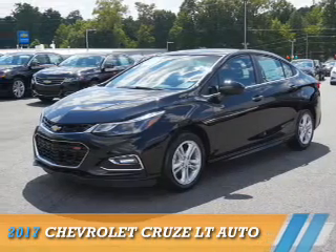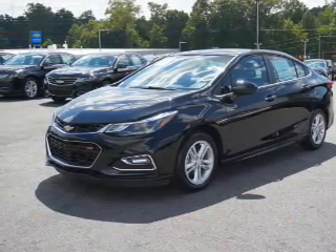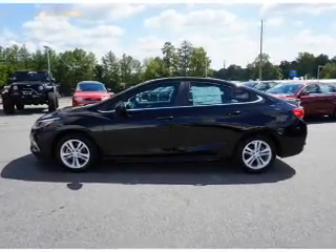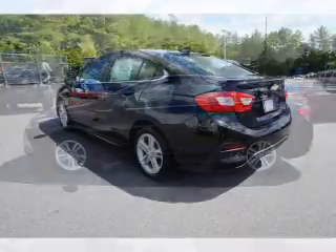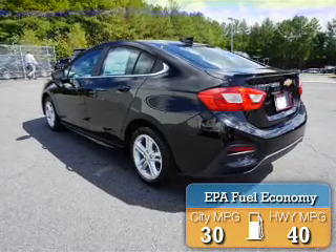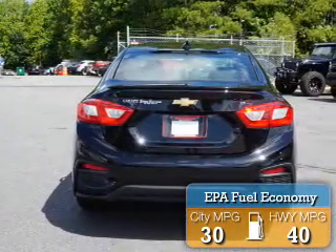Presenting the 2017 Chevrolet Cruze. It's powered by front wheel drive, a 1.4 liter 4 cylinder engine, and an automatic transmission. Great fuel efficiency saves you money by requiring fewer trips to the gas station.